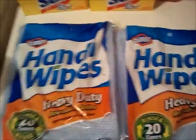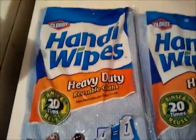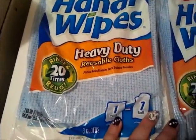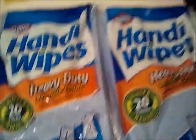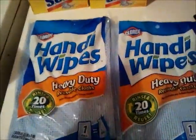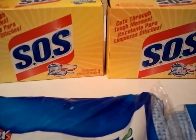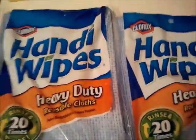The Clorox handy wipes — I've never used these before — they're the heavy duty reusable cloths. You can use them and rinse them 20 times each, one pack equals one roll. These are on BOGO at my store for $2.18. And then the SOS four count steel soap pads, these are on BOGO for $1.49, so obviously you can tell by the prices they are pretty much free, and that one is like 10 cents.